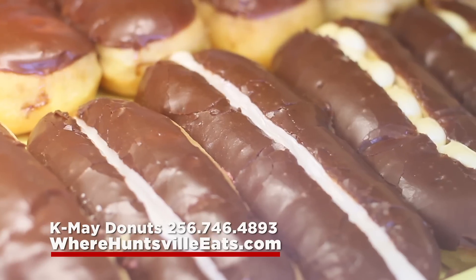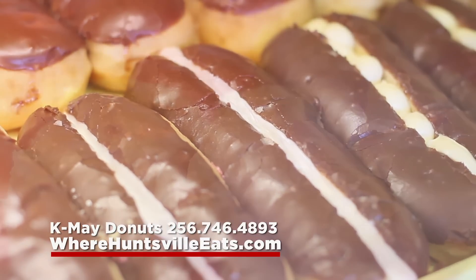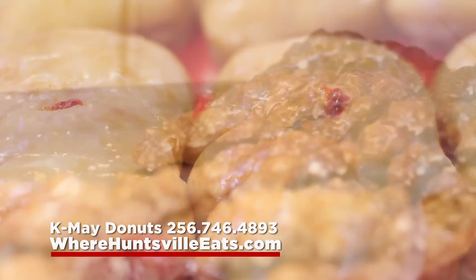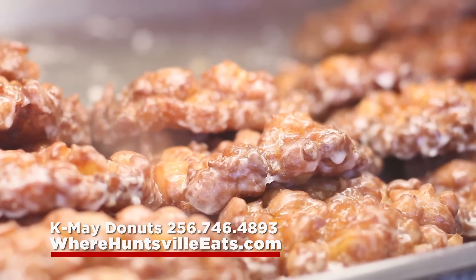Maybe a Long John, Twists, Strawberry, Blueberry and Apple Fritters, Bear Claws, Cinnamon Rolls, Butter Rolls, Regular Glazed, and everyone's favorite — Donut Holes.